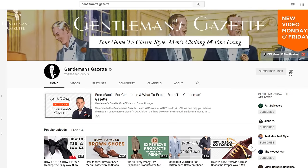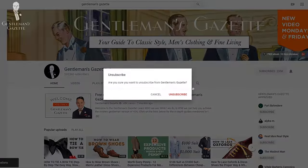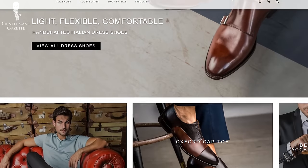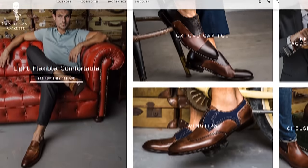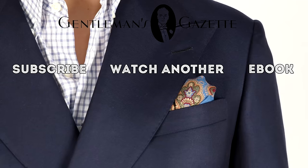If you enjoyed this video, please check out our dress code series — particularly the business casual guide as well as the five men's shoes every man should have. If you subscribe to our channel, videos like this come right to your inbox. If you're looking for quality men's leather dress shoes that don't break the bank, I strongly suggest you take a look at Ace Marks' website.